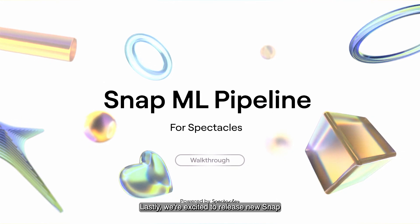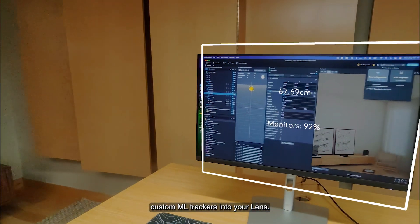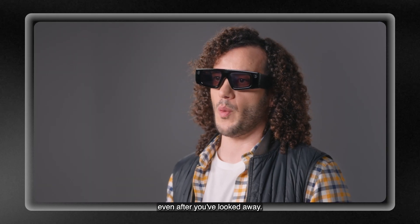Lastly, we're excited to release new SnapML tutorials and sample projects to guide you through incorporating real-time custom ML trackers into your lens. Our new depth caching API lets you easily map 2D annotations from the latest spatial LLMs to the real world, even after you've looked away.